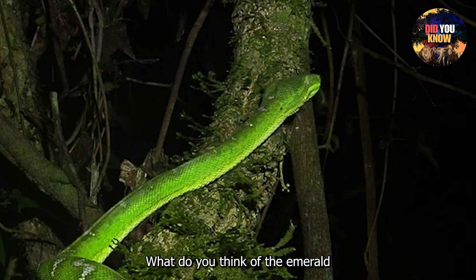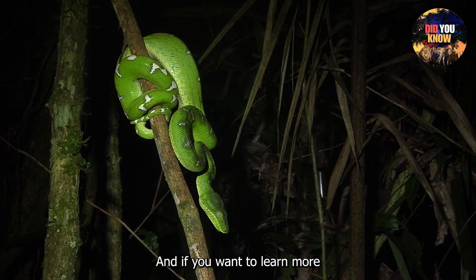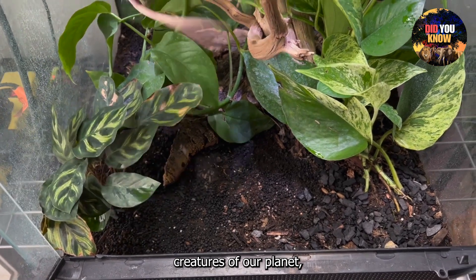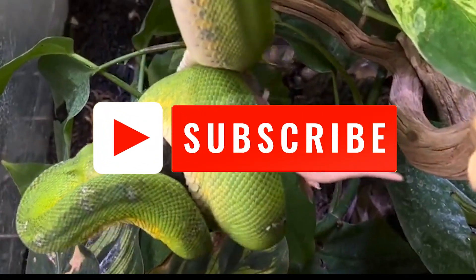What do you think of the Emerald Tree Boa's unique adaptations? Let us know in the comments below. And if you want to learn more about the incredible creatures of our planet, don't forget to like and subscribe. Stay tuned for more fascinating wildlife discoveries.